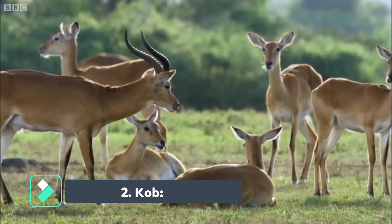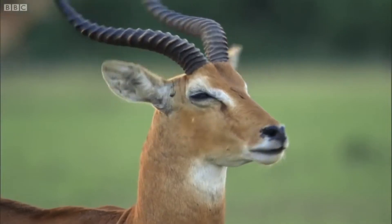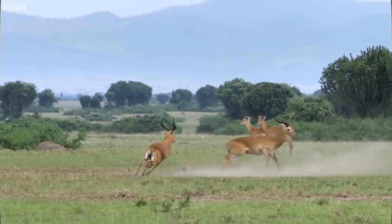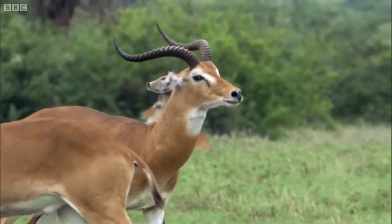The kob is a species of African antelope. The term kob is used to collectively refer to three subspecies: the red kob, the giant kob, and the white-eared kob. Although they have many similarities, there are also some key distinctions between these different types of kob.